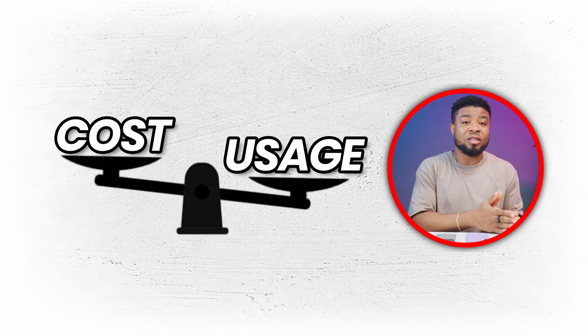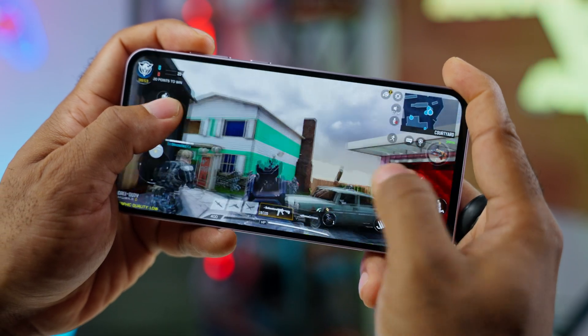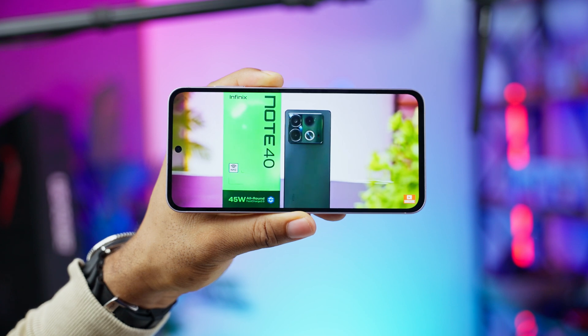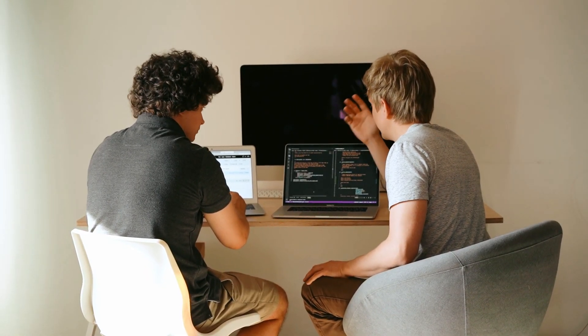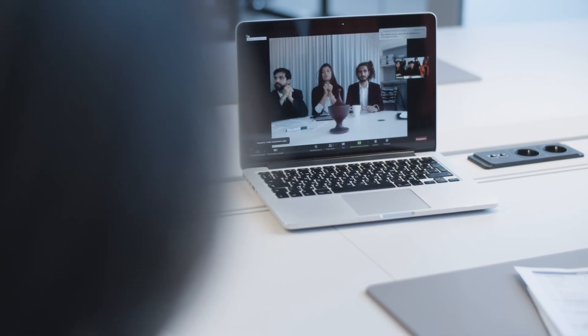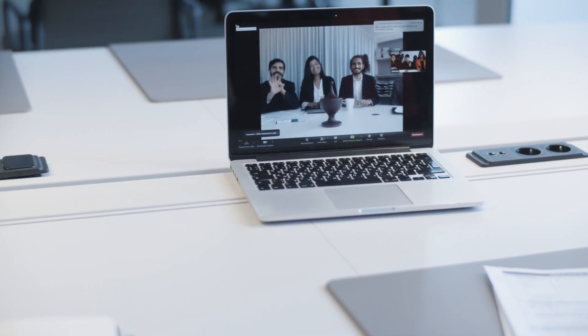When considering whether you need a 5G smartphone, weigh the potential benefits against the costs and your personal usage patterns. If gaming is a big part of your smartphone experience, upgrading to a 5G smartphone could be a game changer. The low latency and high speeds of 5G networks ensure smoother gameplay and more responsive controls. For those who frequently stream high-definition videos, 5G offers faster download speeds and reduced buffering, resulting in seamless playback and higher quality video. For remote workers, 5G's low latency and high bandwidth make it ideal for video conferencing, file sharing, and accessing cloud-based applications, letting you participate in virtual meetings with a stable, responsive connection.